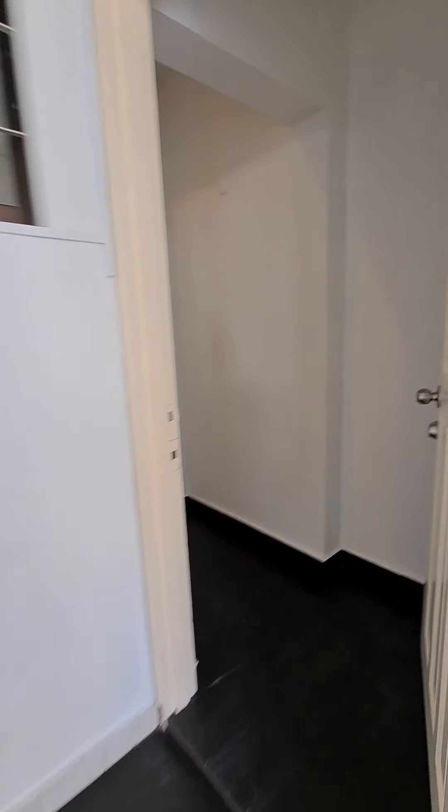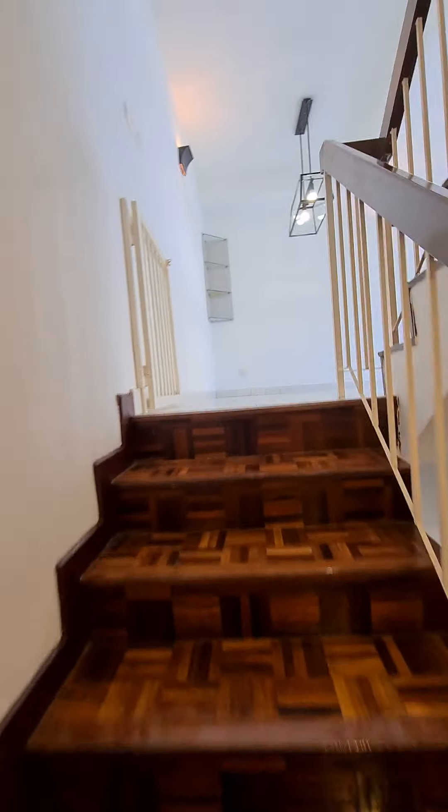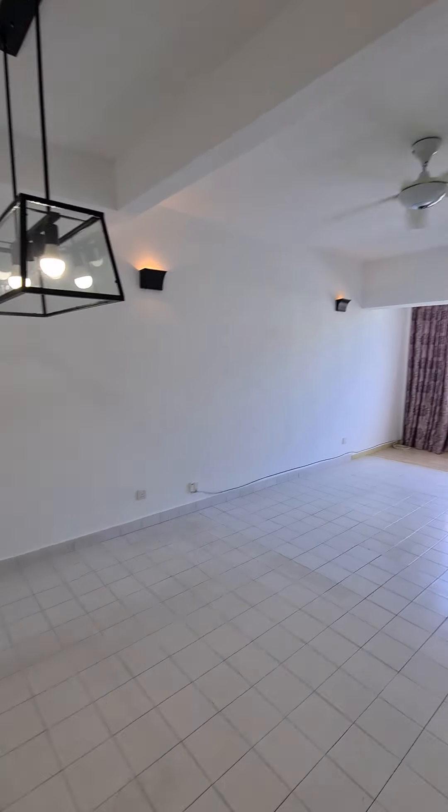Going into the house, it's an upper unit, so the moment you go in there's a staircase walking up to the living room and also the dining area.